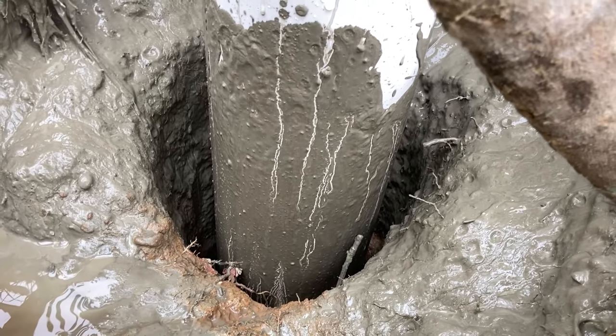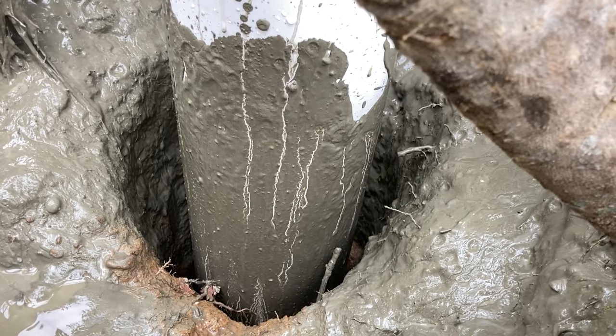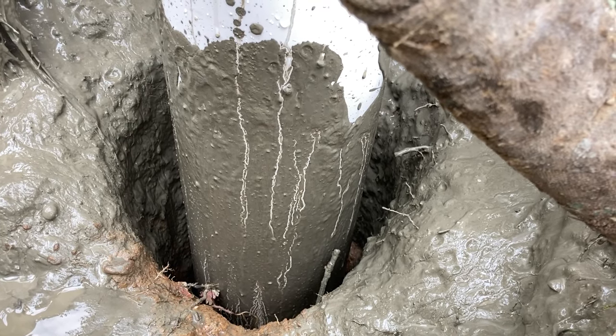You can hear the concrete going down the side of that well casing — 180 feet down.